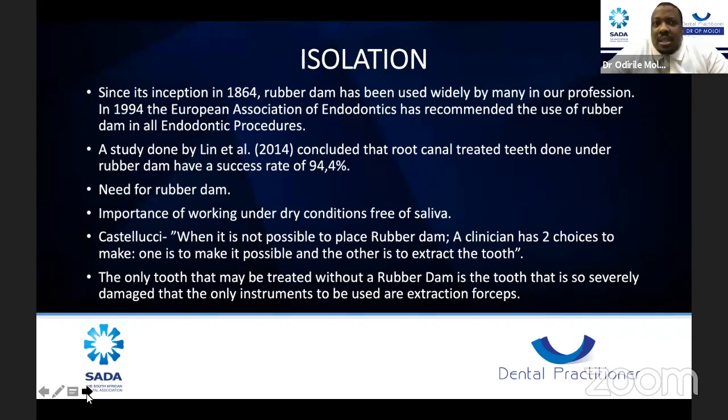Since its inception in 1864, rubber dam has been used widely in our profession. In 1994, the European Association of Endodontics recommended the use of rubber dam in all endo procedures. A study by Lynn et al. in 2014 concluded that root canal treated teeth done under rubber dam have a far better success rate. With rubber dam you can isolate the tooth, see better, and avoid reinfection with oral microbes. There's a belief that anyone who uses rubber dam knows exactly what they're doing in terms of endo.